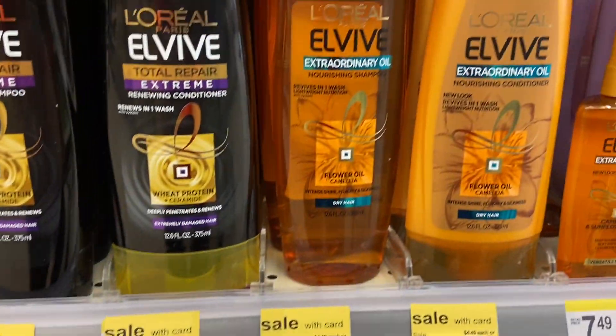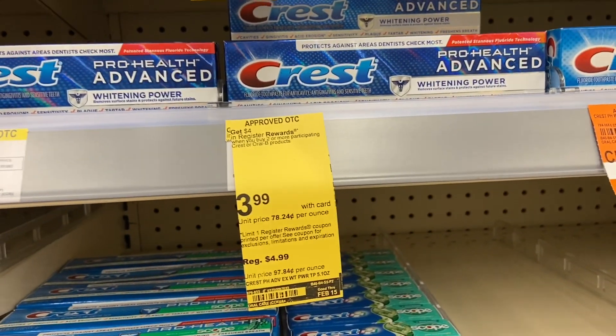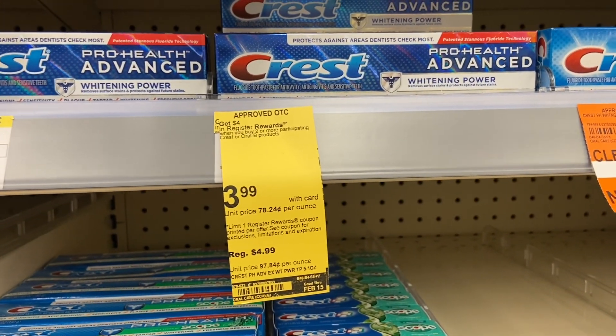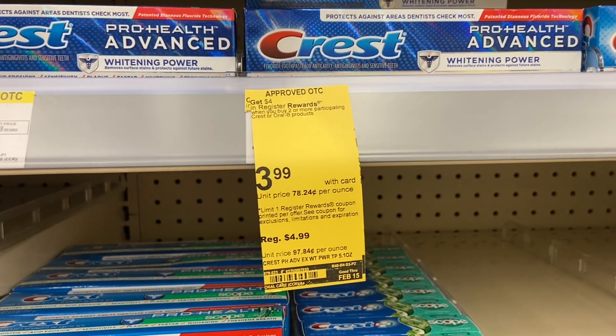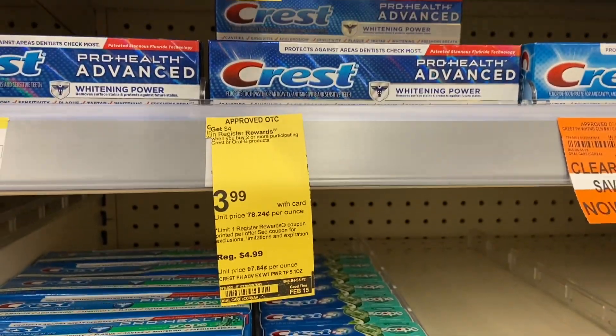The deal on Crest is $3.99 — you buy two of them and you get a registered reward of four dollars back. I'll explain in detail back in my office because the music is always loud here.